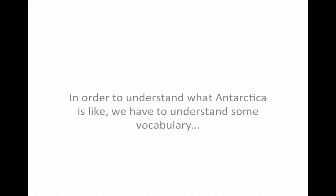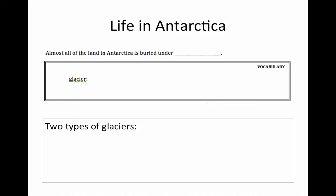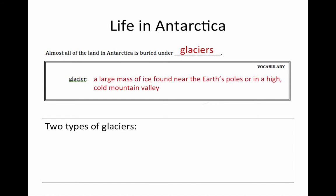First, in order to understand what Antarctica is like, we have to understand some vocabulary. Almost all of the land in Antarctica is buried underneath glaciers. A glacier is a large mass of ice found near the Earth's poles or in a high, cold mountain valley. There are two types of glaciers.